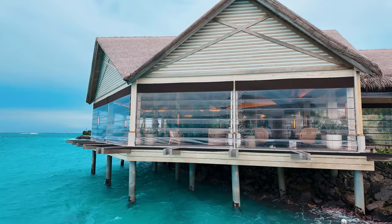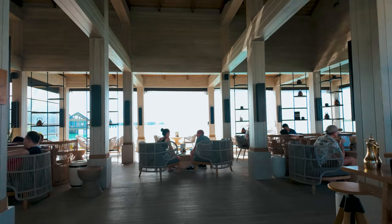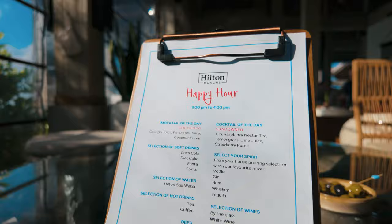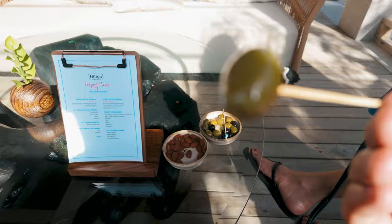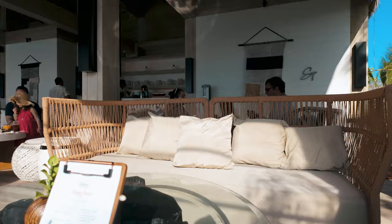Let me start by showing you the amenities we enjoyed during our stay. The lobby is between these two buildings. This one here is Sip Tea Lounge, where you can sip on amazing teas from around the world while looking at the stunning lagoon. We came here every day from 3 to 4 p.m. for a happy hour and enjoyed some yummy cocktails and snacks for free — one of the perks of being a Diamond Status member.